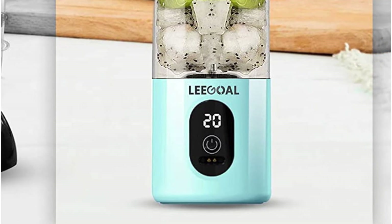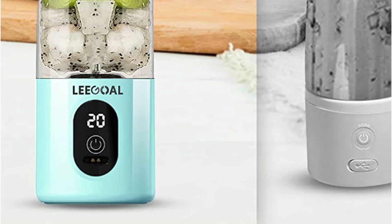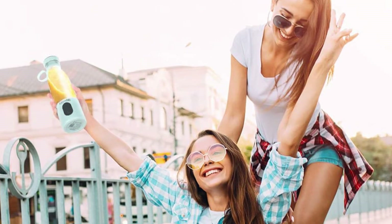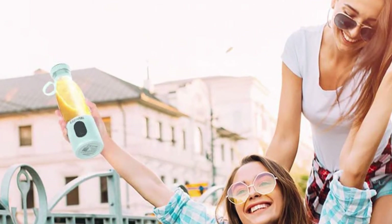The only other serious issue we have is the blending bottle's narrow lip — it's quite narrow, which makes loading ingredients more difficult. This is, nevertheless, a useful safety feature for parents of curious toddlers. If you have a few extra dollars to spare, the Legal is a great option for anyone looking for durability, dependability, and portability in one appliance.